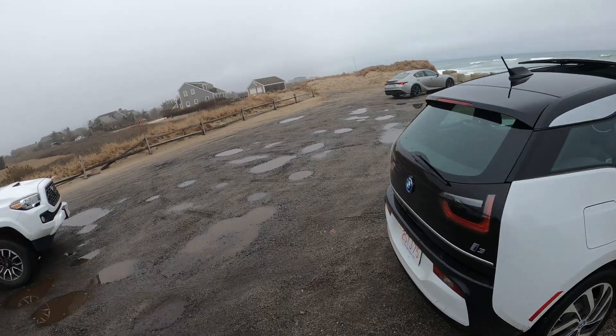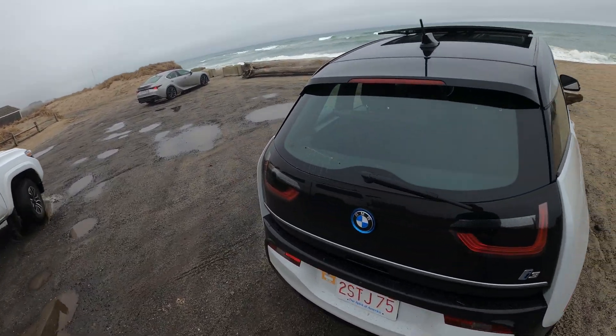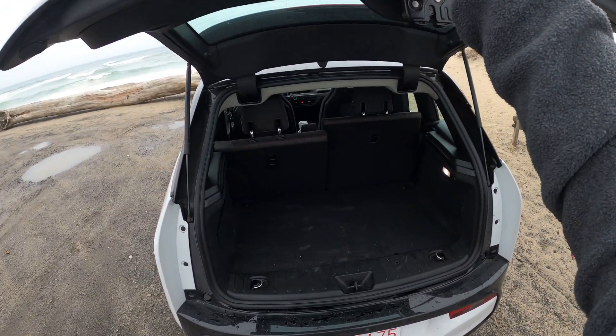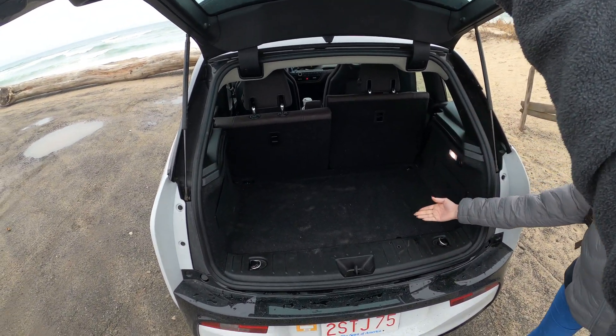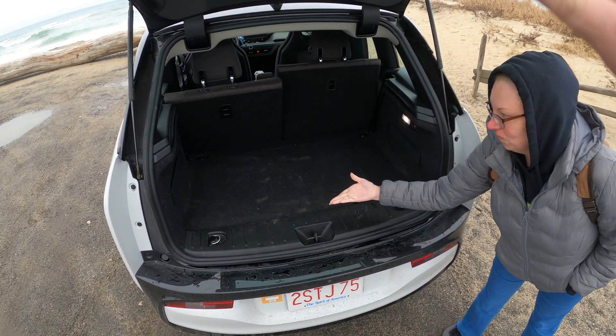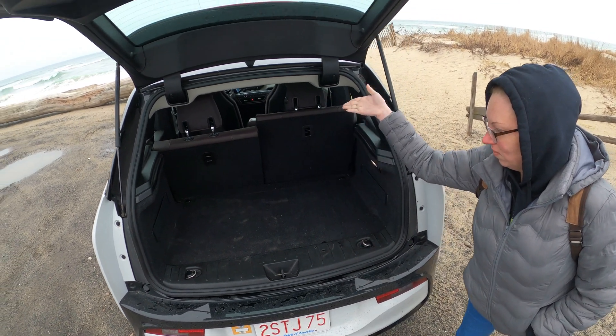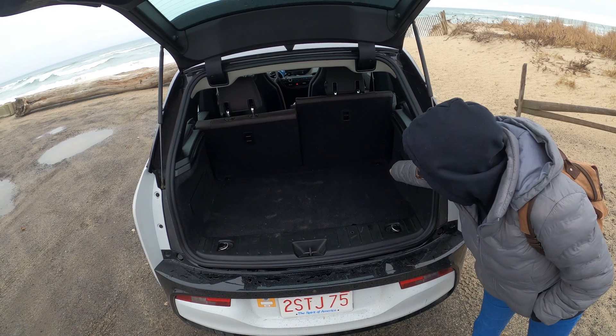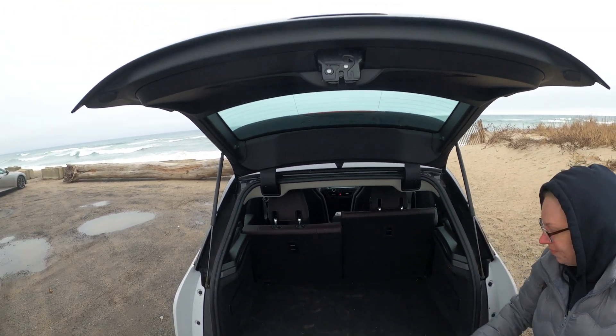So the BMW is a hatchback that allows for easy loading. And while the overall size is small, it's adequate at about 15 cubic feet. That puts it just under half the size of a Subaru Outback for comparison, and a bit less than the Tesla Model 3. And if you fold down those rear seats, it'll give you about 36 cubic feet total, so it more than doubles the space.